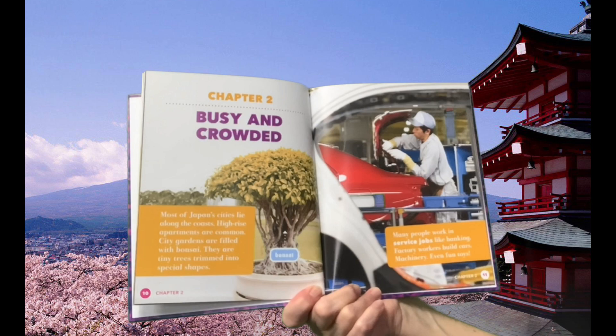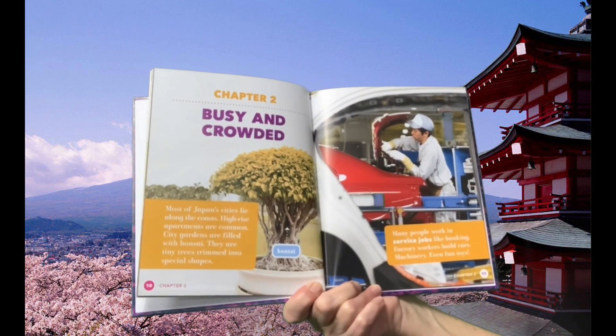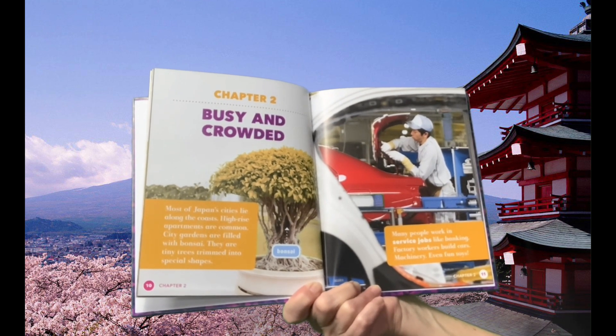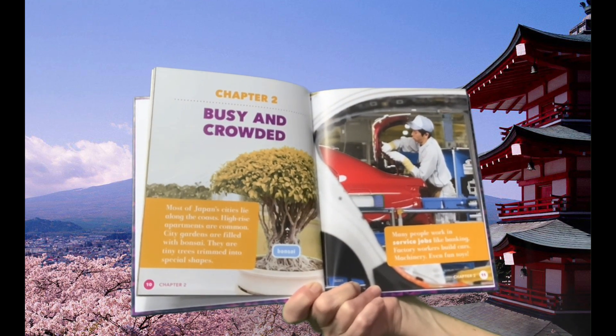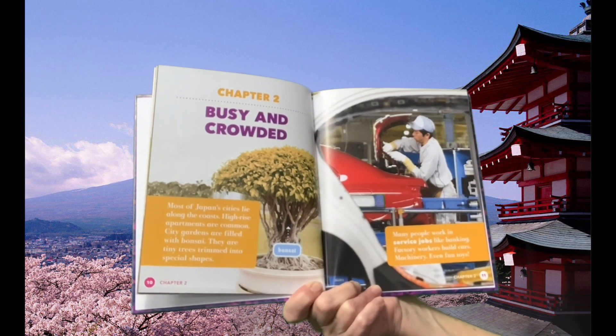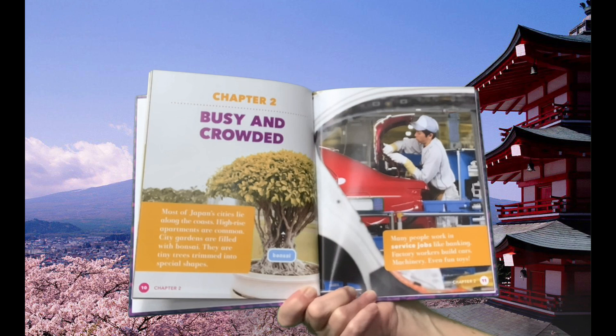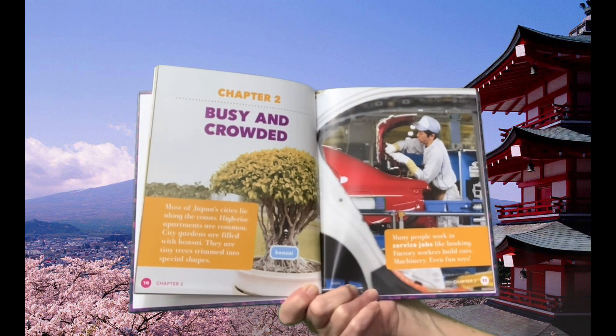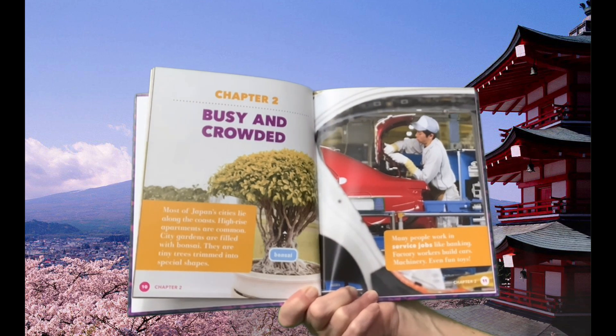Chapter 2: Busy and Crowded. Most of Japan's cities lie along the coast. High-rise apartments are common. City gardens are filled with bonsai — tiny trees trimmed into a special shape. Many people work in service jobs like banking, or as factory workers building cars, machinery, and even fun toys.